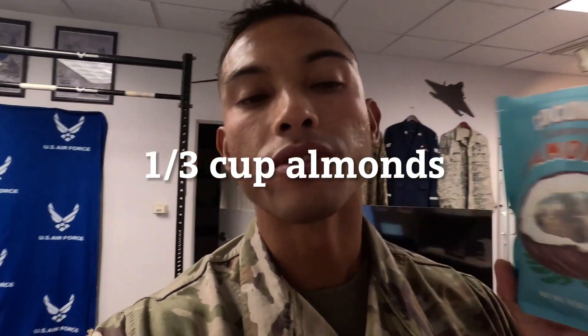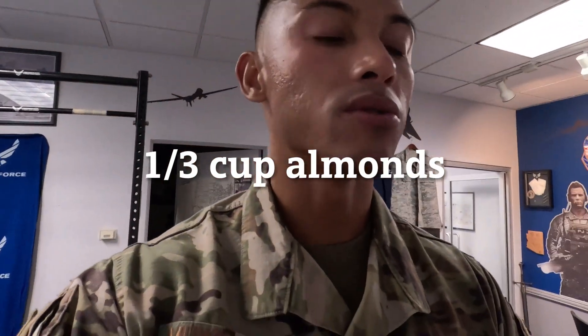Last but not least, I forgot to mention — as I finish meal four I also get to snack on some almonds. One third cup of flavored almonds from Trader Joe's, just to get the fats in for this meal as well.